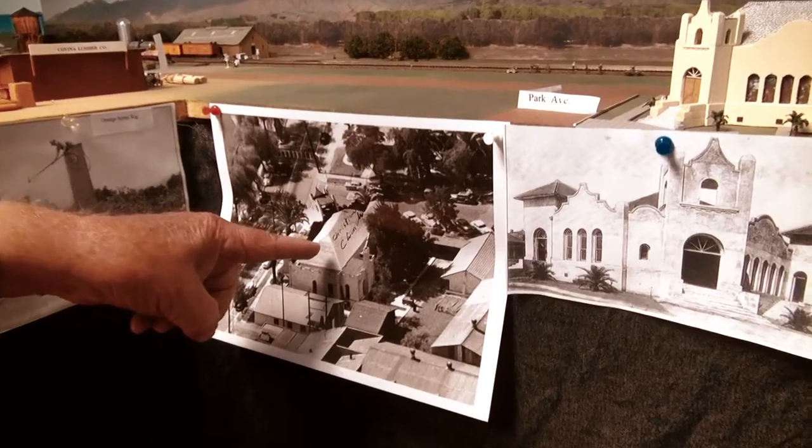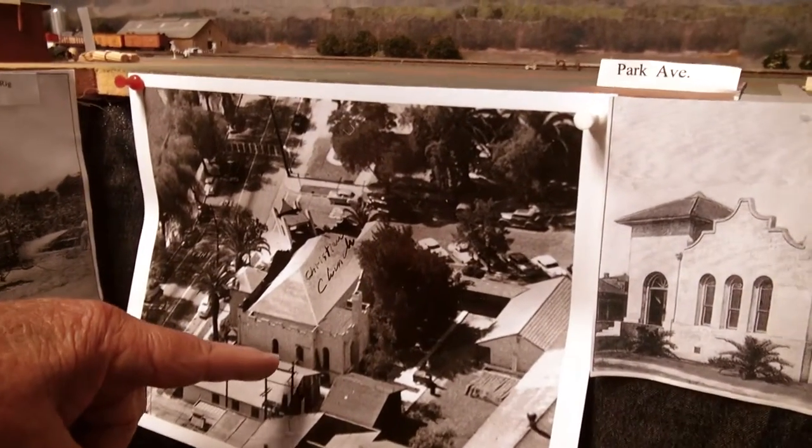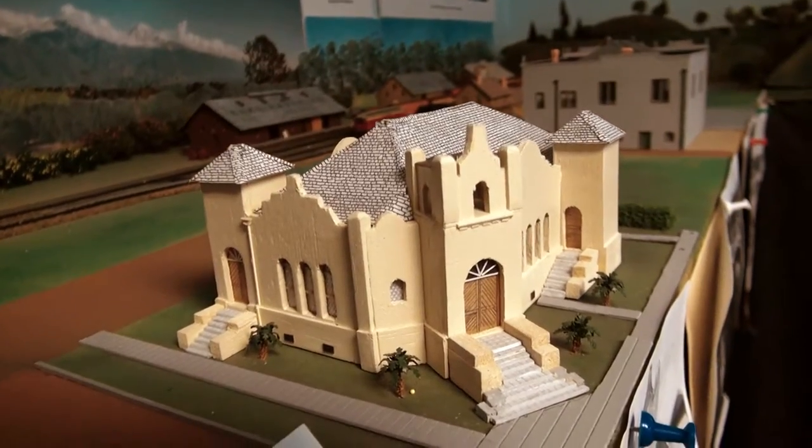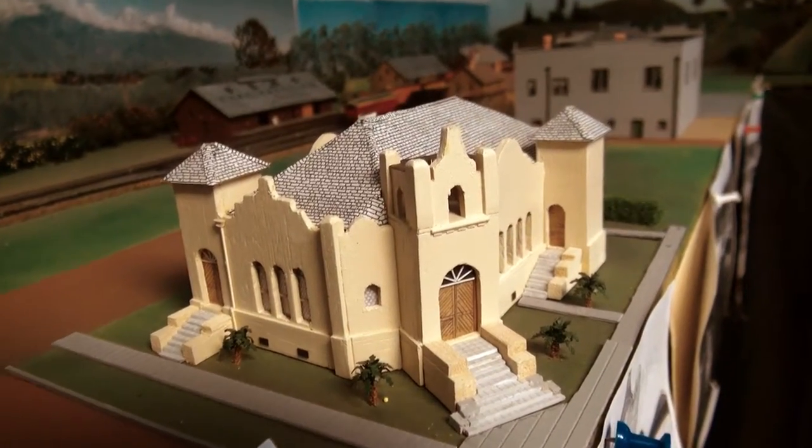The Baptist Church was replaced in the 1950s, but that one was built about 1907. And in the corner is the Christian Church. I can see what the back wall and the north wall look like, so I was able to make that model. I thought it came out pretty well.